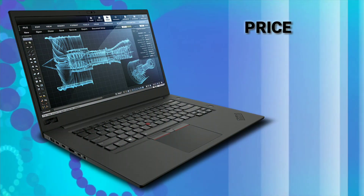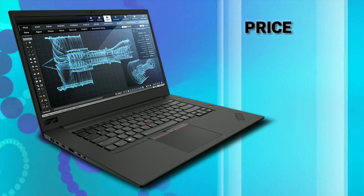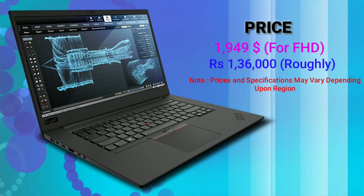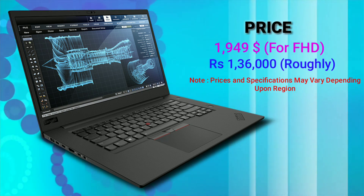Now coming to the price, the starting price of Lenovo ThinkPad P1 is $1,949 and it can go up if you add more customization to the base variant.